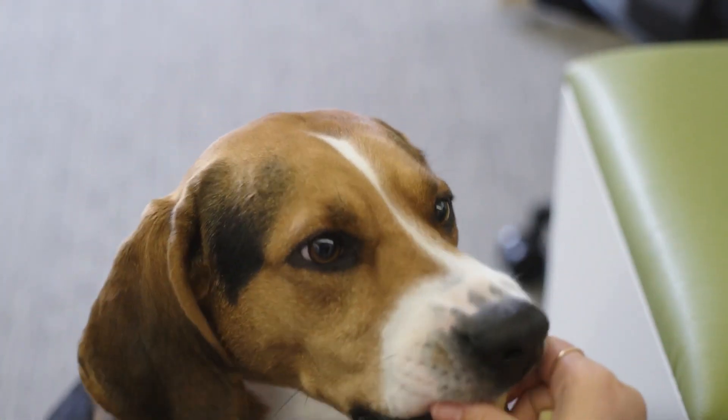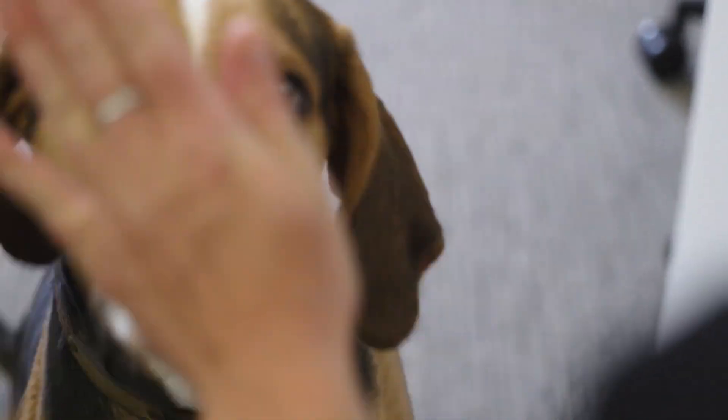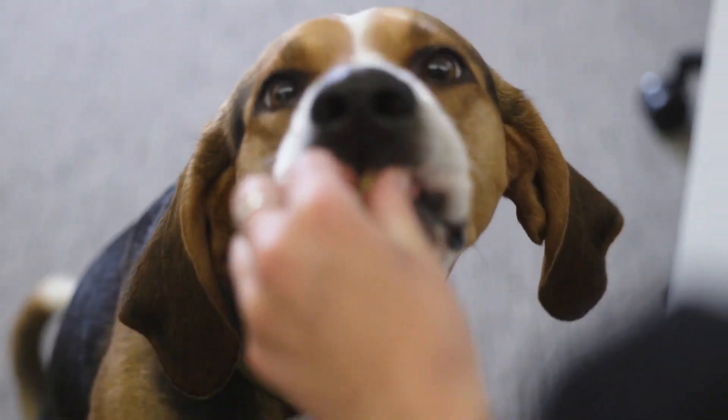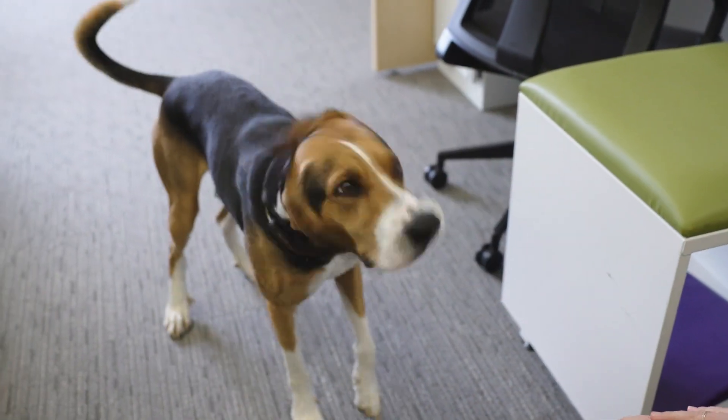Dogs with planar faces tend to be slightly more expressive than those with more complex faces, and this is similar to some of the trends that we see in primates.